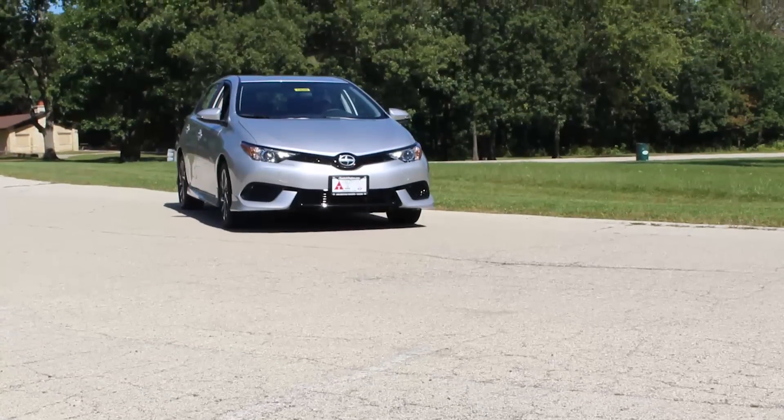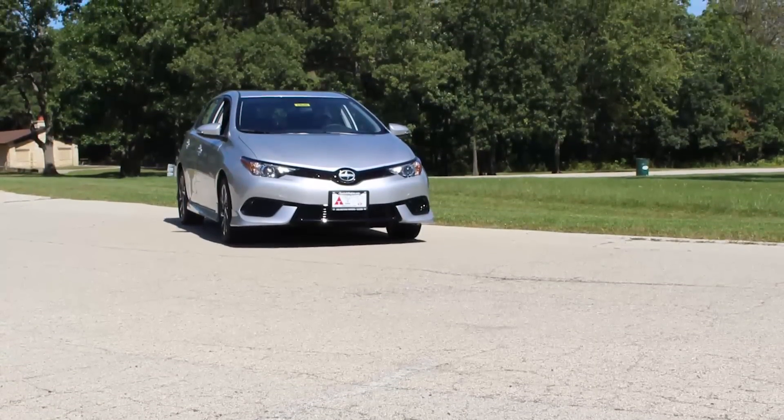It would make a good daily driver. It's not going to have the quickness some people might desire, but if you're looking for a pretty inexpensive car that you can use every single day, this is going to be a good choice.